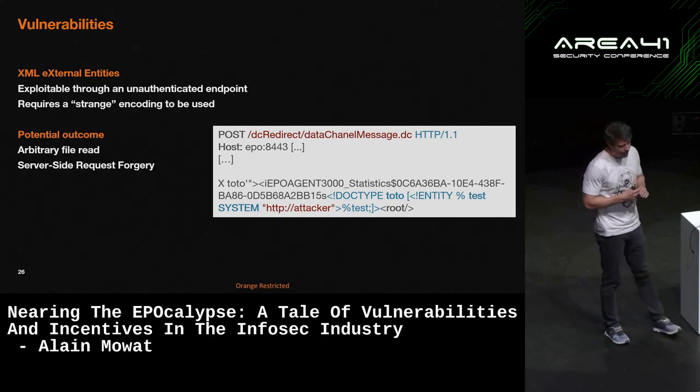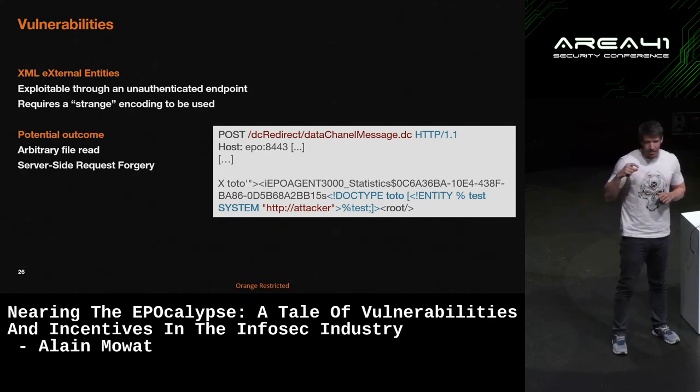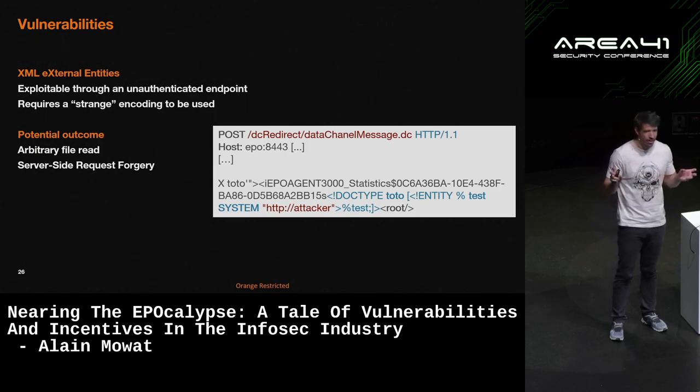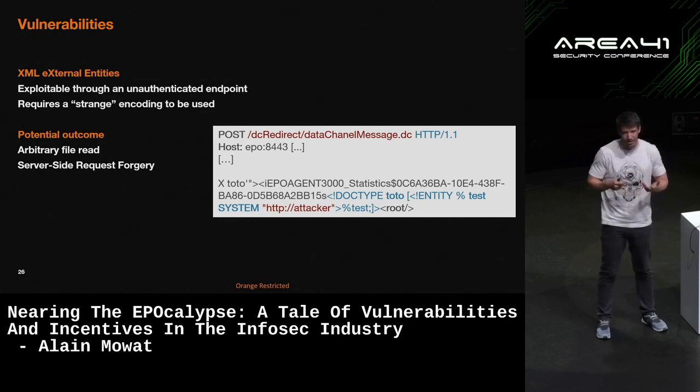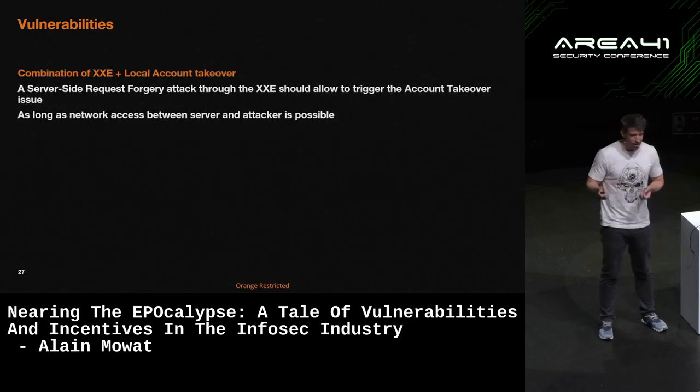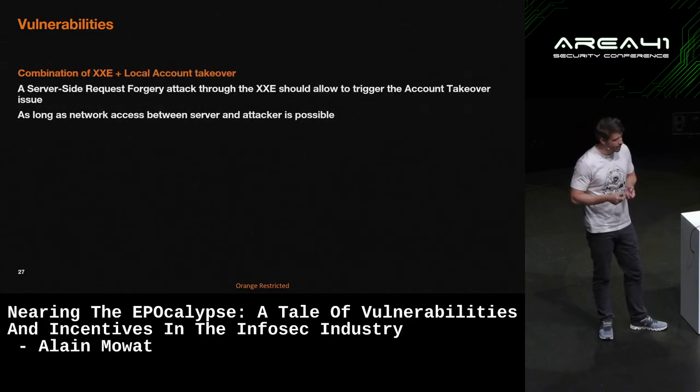Why is this interesting? Because you can force the server to connect back to itself — kind of bypassing the issue I had with the previous vulnerability to be able to actually reset the admin password. So in theory, by combining the two vulnerabilities, you can use the XXE unauthenticated to force the server to reset the admin password and compromise the server in that way.